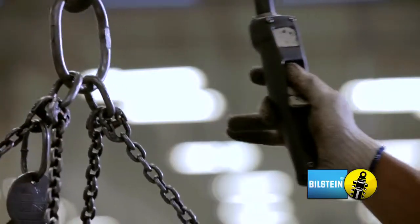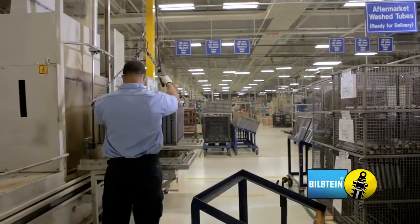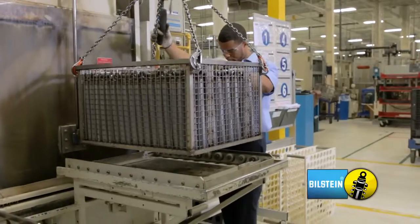At ThyssenKrupp-Bilstein, we adhere to rigorous cleanliness standards. In addition to environmental controls, everything is washed after welding to reduce the chance of contamination.